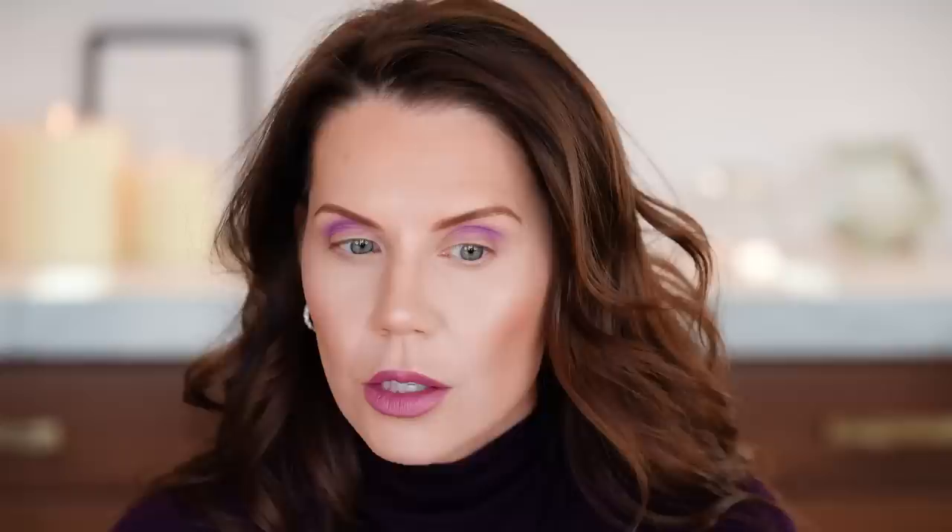I usually like to start eye looks with a brown or neutral in the crease, but purple is a difficult color to get smooth — this is very dangerous what I'm doing. But I had an idea and I wanted to do it. Now it's pretty good. I like it. This brush, by the way, is so good — this is the Letitia Lamac FF6. Not drugstore, but such a good brush. Shocked at the blendability. Shocked that there is not any fallout.